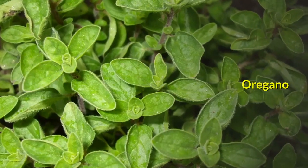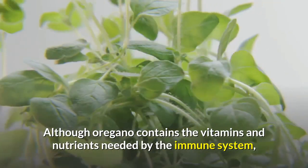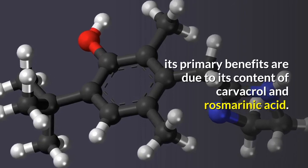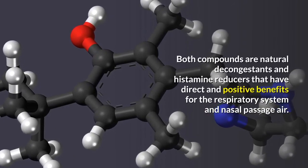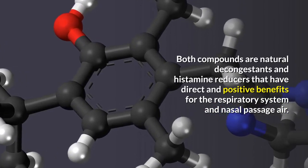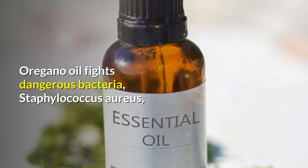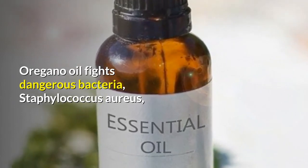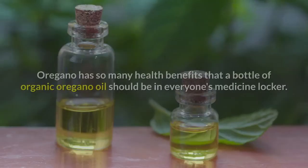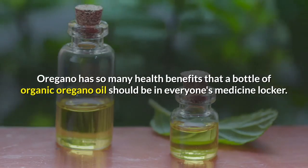Number 10: Oregano. Although oregano contains the vitamins and nutrients needed by the immune system, its primary benefits are due to its content of carvacrol and rosmarinic acid. Both compounds are natural decongestants and histamine reducers that have direct and positive benefits for the respiratory system and nasal passages. Oregano oil fights dangerous bacteria, Staphylococcus aureus, better than the most common antibiotic treatments. Oregano has so many health benefits that a bottle of organic oregano oil should be in everyone's medicine cabinet.